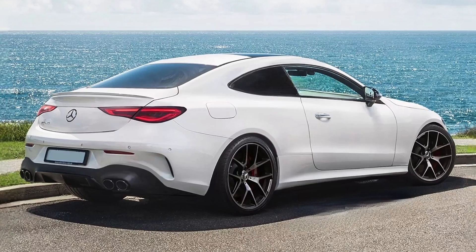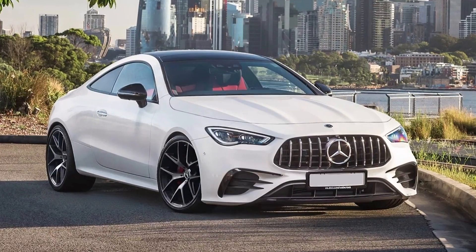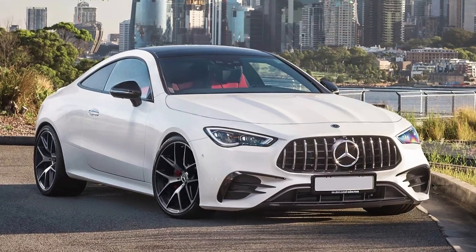The new CLE will replace both the C-Class Coupé and E-Class Coupé, and will be based on the same platform as the new Mercedes C-Class.